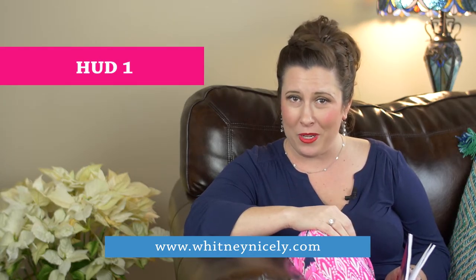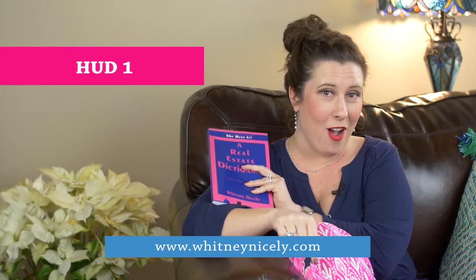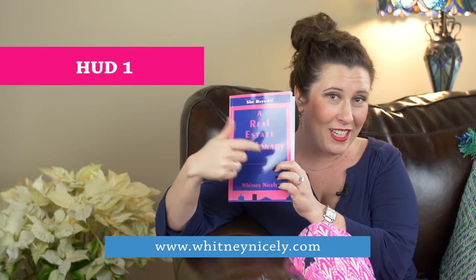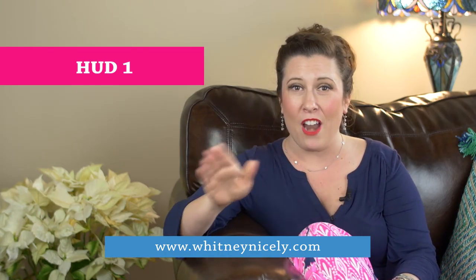If you have any questions or want to book a call, go to start.whitneynosley.com, or go to whitneynosley.com on the store and order the dictionary. Tons of information in here that's going to help every new investor.